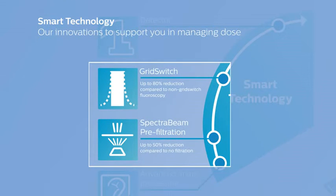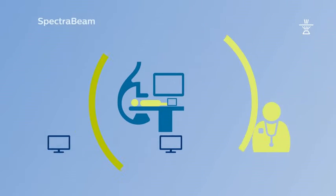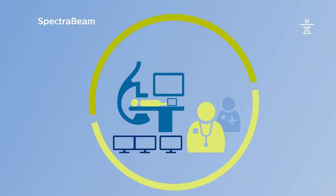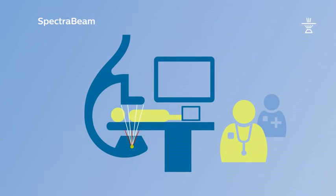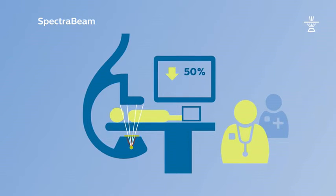Let's take a closer look at some of the benefits these smart technology features can deliver. Spectra beam filtration enables you to achieve enhanced image quality at a reduced patient dose. The filtration is fixed with the chosen system preset, meaning the filtration is available for all patients across all projections.